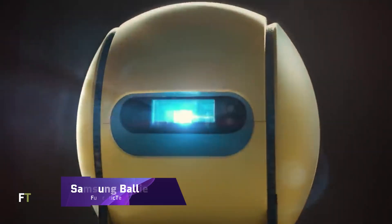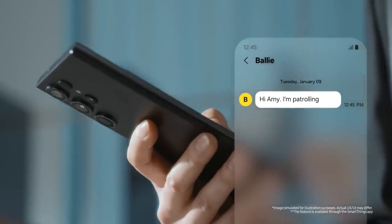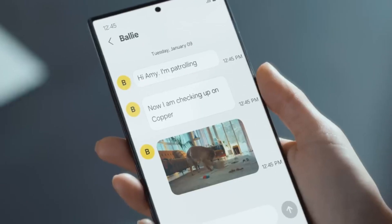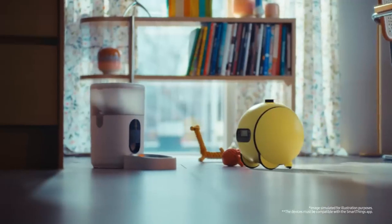Samsung Bally is a mobile, intelligent robot that can help around the house. A wide variety of Internet of Things devices — such as lights, appliances, cameras, and more — may be controlled by the spherical gadget.